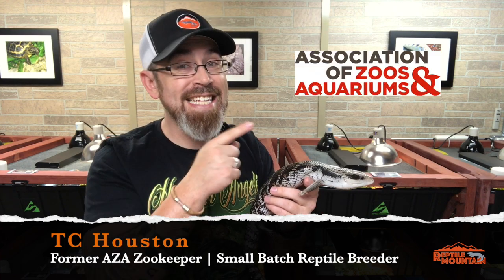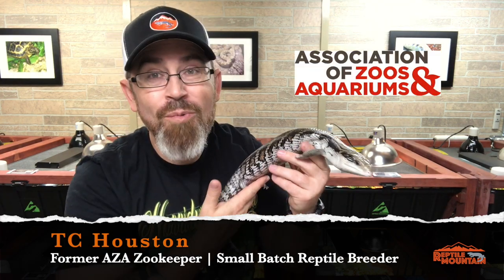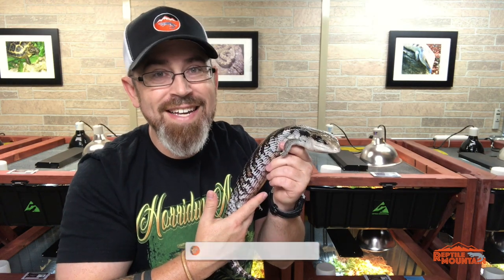Welcome to Reptile Mountain TV. I'm TC Houston, a former professional AZA zookeeper and small batch reptile breeder, with over 30 years of experience keeping reptiles in both the university, zoo, and private sector.